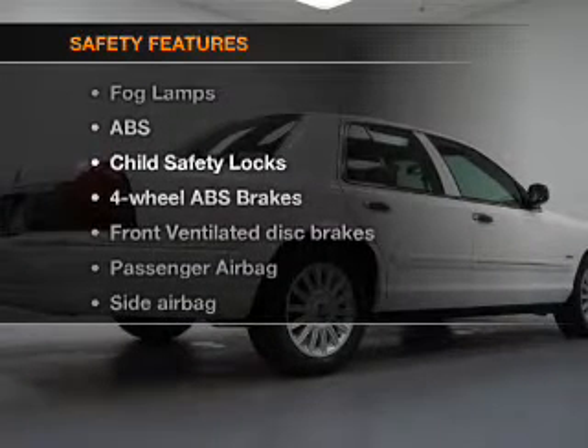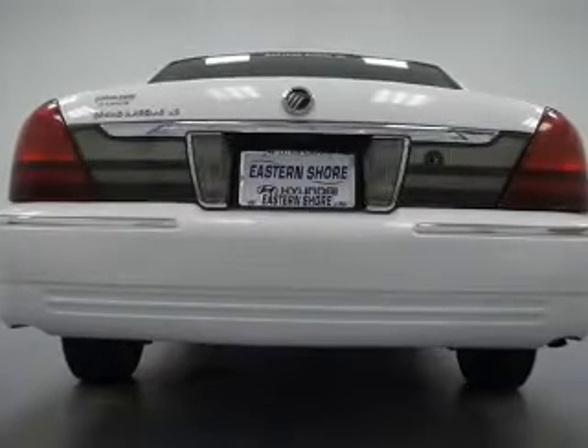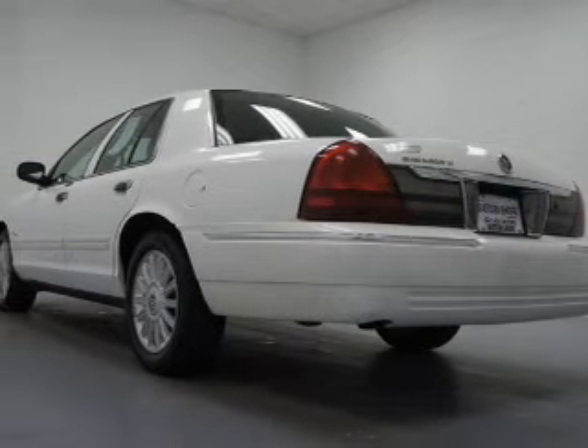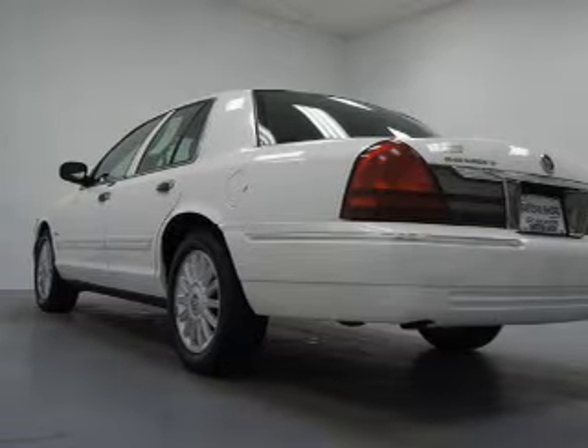If safety is a high priority, rest assured knowing these top safety components are included: front ventilated disc brakes, passenger airbag, side airbag, traction control, low tire pressure warning, and independent suspension. Let us put you in the driver's seat today — call or click to contact us.